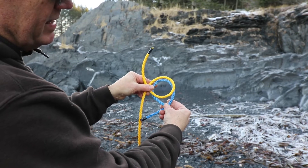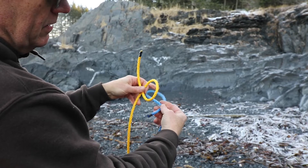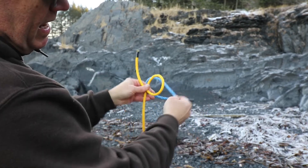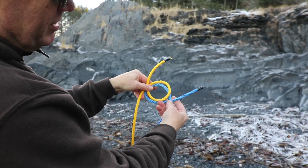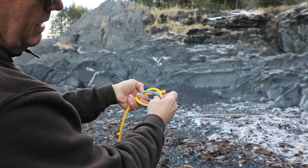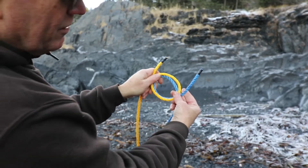Now here's an interesting thing that I noticed. If you take this knot right here and you turn it this way and then you go under instead, and you put these together and then you do the same thing like that, then you have the hunter's bend.